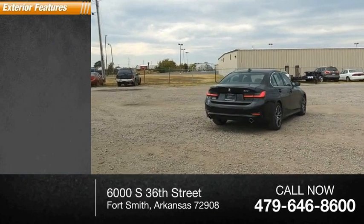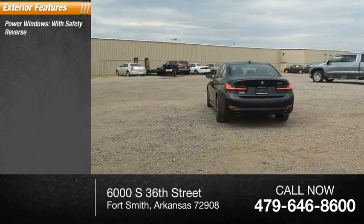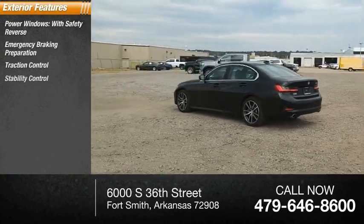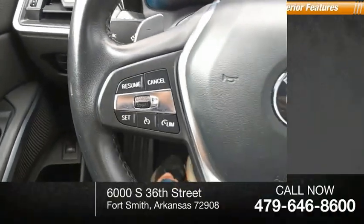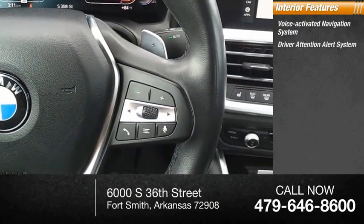Here are some of this vehicle's great options: power windows with safety reverse, emergency braking preparation, traction control, stability control, braking assist, regenerative braking system, power brakes, and ambient lighting.